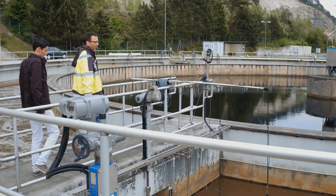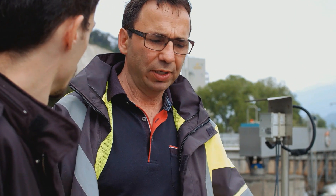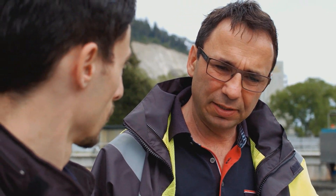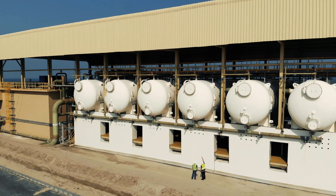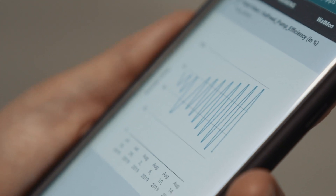There are constant challenges in the treatment of wastewater: flow rates, rapid changes in level, chemical dosing and storage, and remote locations. That's why you need accurate and reliable measurements for these arduous applications.